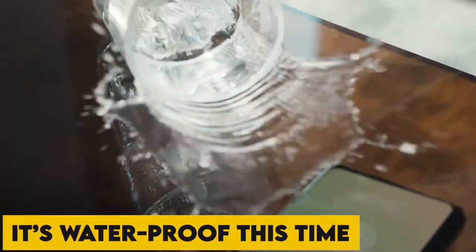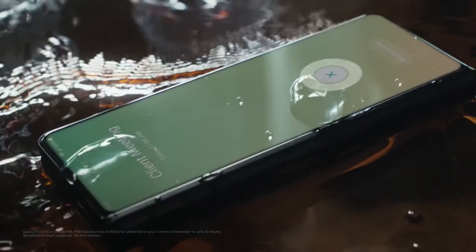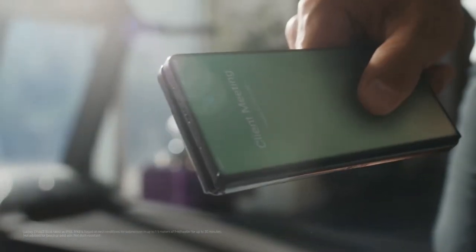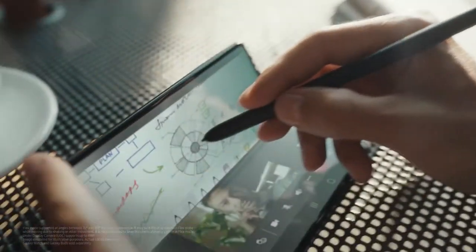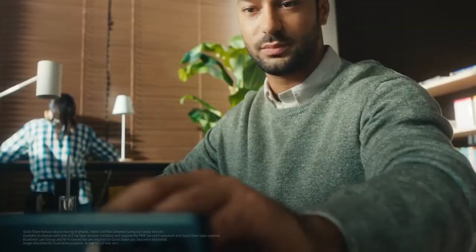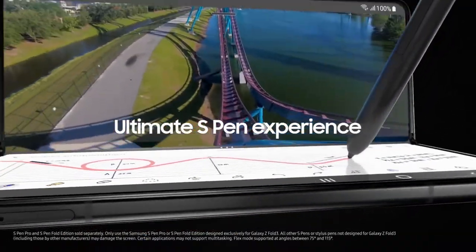It's waterproof this time, and its mini-pill-sized internal display withstood our stylus strokes with a brand new S-Pen and S-Pen Pro. The S-Pen helps make the best feel on a display of this size, and it became something that we've been clamoring for with the primary folds.